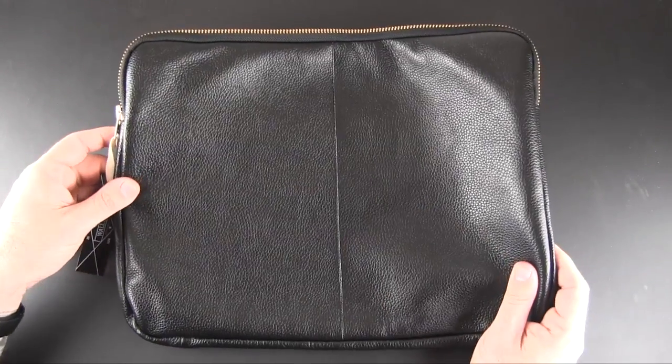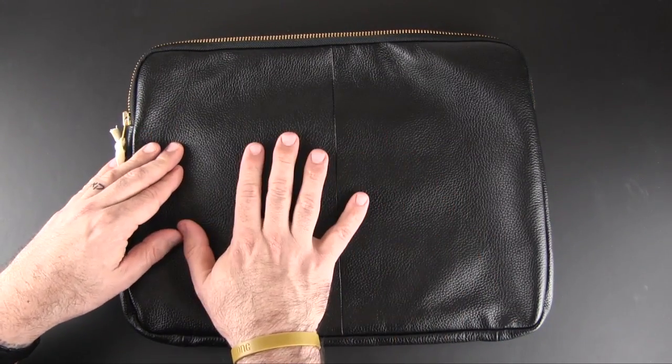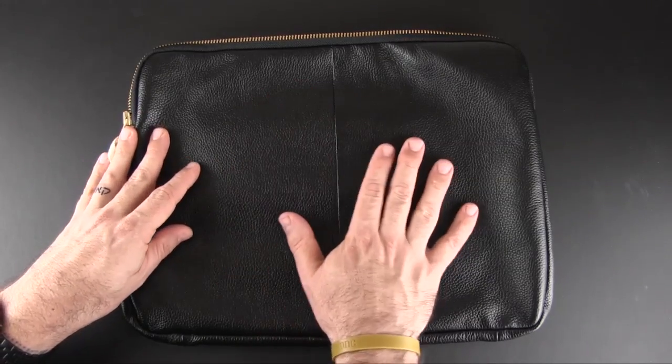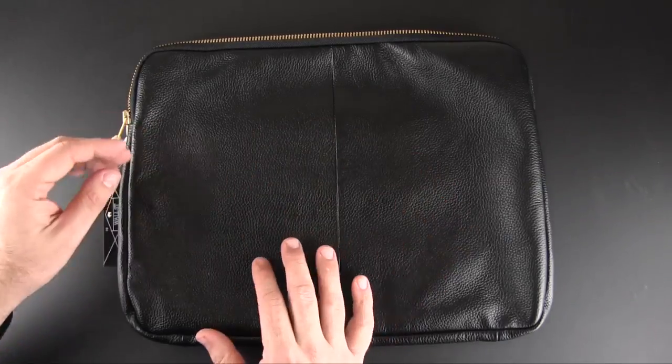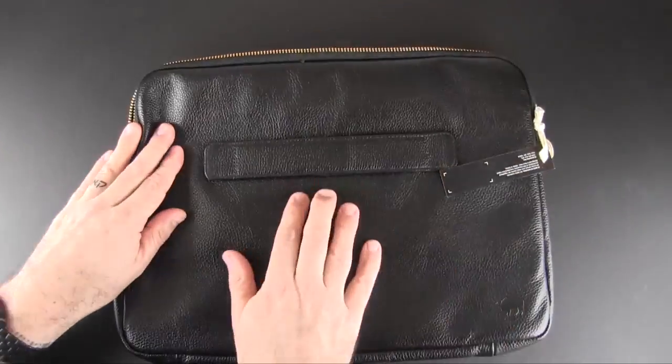This sleeve is made from cowhide leather. It definitely passes the smell test — it smells amazing, like genuine leather — and it feels great too. It's shiny and supple, and this pebbled texture all along the sleeve feels really good in your hand.